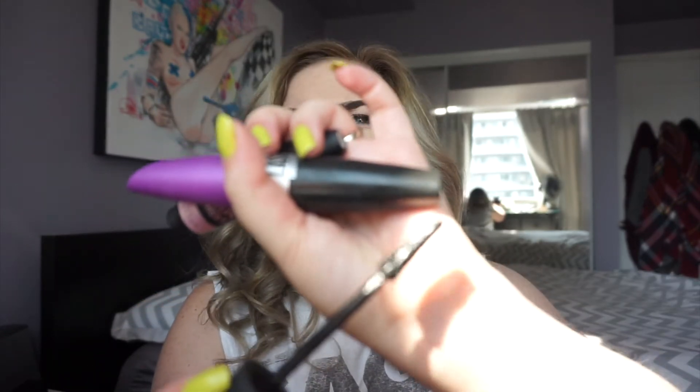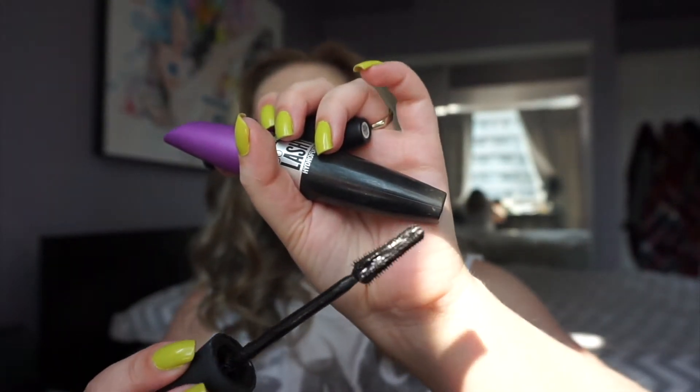I have two mascaras. The Maybelline Lash Sensational Luscious Full Fan Effect — love this mascara. It has a plastic bristle wand. Then I have the CoverGirl So Lashy Blast Pro and I hated this. I hate Lash Blast — I don't know why I keep trying CoverGirl's new mascaras; I'm just a glutton for punishment.